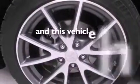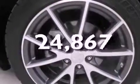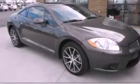This vehicle has fewer than 25,000 miles on the odometer. With an EPA estimated rating of 28 miles per gallon on the highway, this vehicle pays off in the long run.